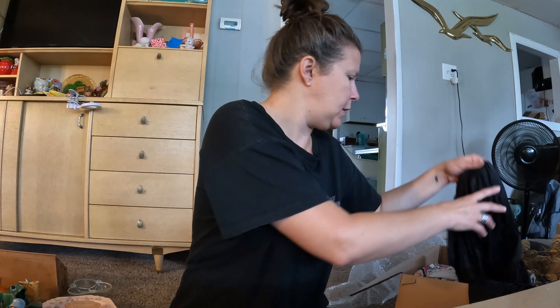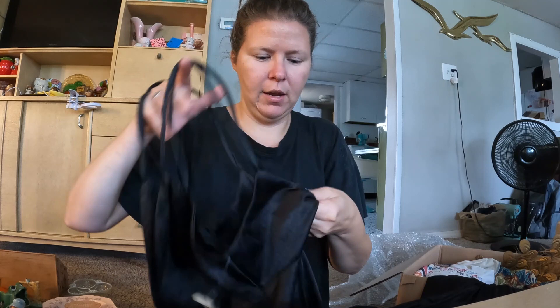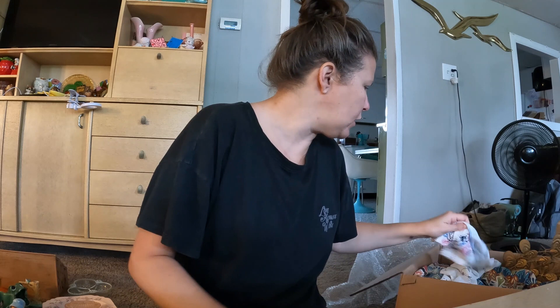I got this vintage nighty with the tag still on it. It's real pretty with a tie in the front. It says it was made by Erica Loren, New York. It's kind of sheer and it's long — real pretty, real comfy, cozy, slick, and smooth. Good for summertime because it's cool and soft against your skin.